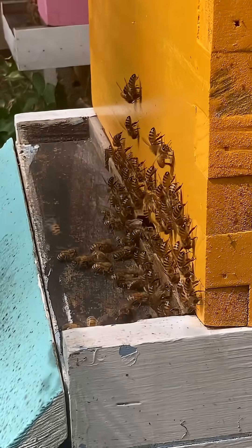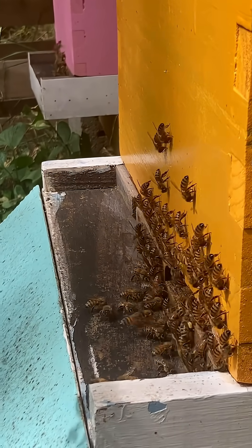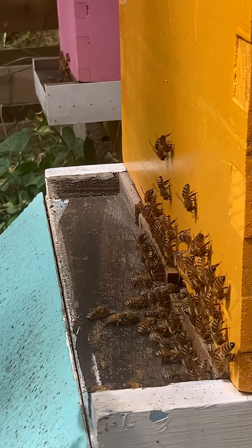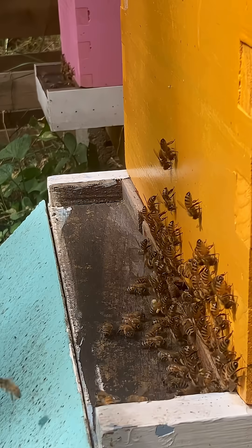Hi everyone, it's V with Bees and Everything. The bees only have a couple more warm weeks with some forage available to them. The worker bees are working overtime while the queens are now taking their yearly vacation — they aren't currently laying any eggs.